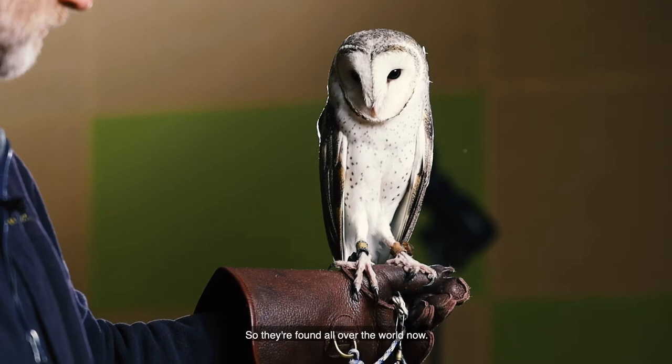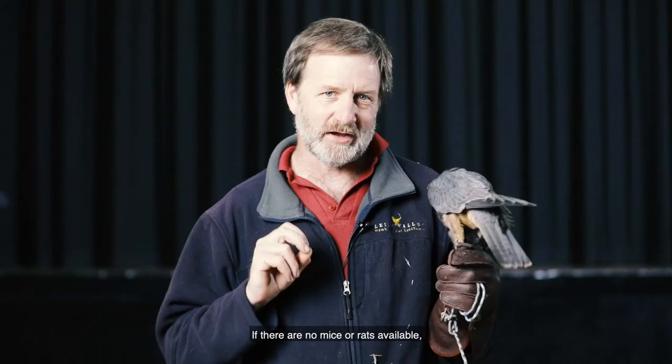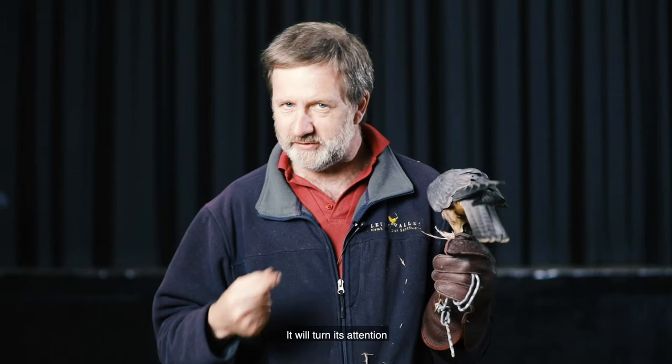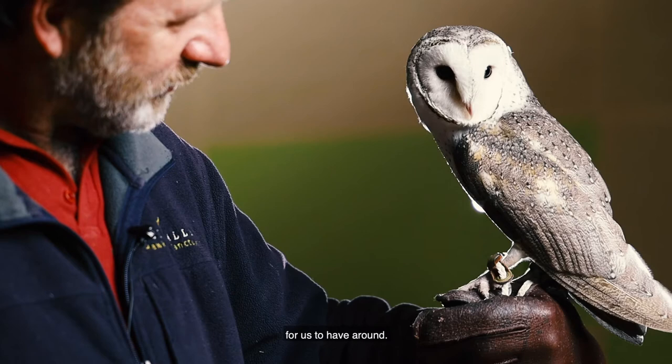Now the barn owl is a specialised nocturnal hunter of rodents. If there are no mice or rats available the bird won't starve — it will turn its attention to small birds, large insects, or maybe a gecko or a lizard. But generally they prefer to eat rodents, so they're a very, very useful bird for us to have around. In order to hunt these rodents, they have a range of specialised adaptations.